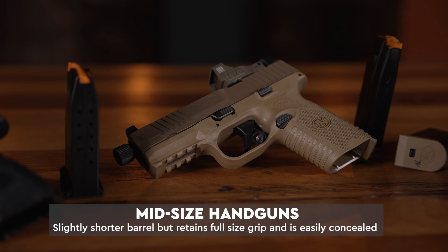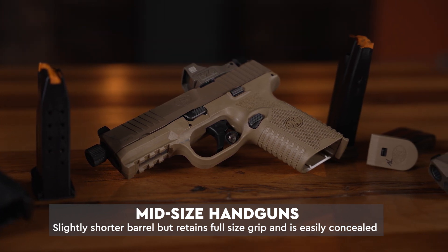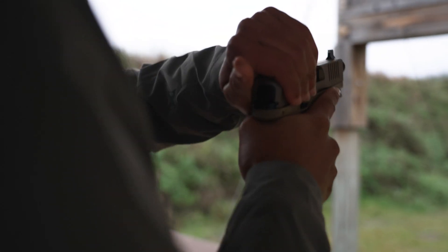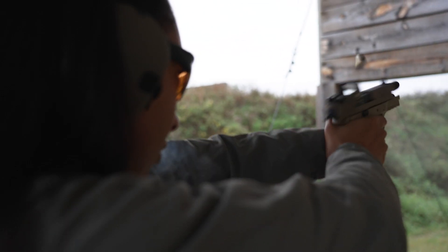Next we're going to talk about mid-size handguns. Mid-size handguns are going to have a slightly shorter barrel but they're going to maintain a full-size grip, which means they're very easy to shoot but now it's a little bit easier to carry concealed as well. Since they are easier to shoot, they're still great for recreational shooting or competitive shooting.